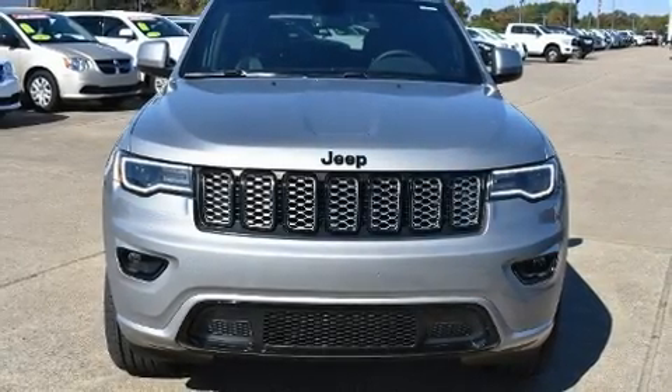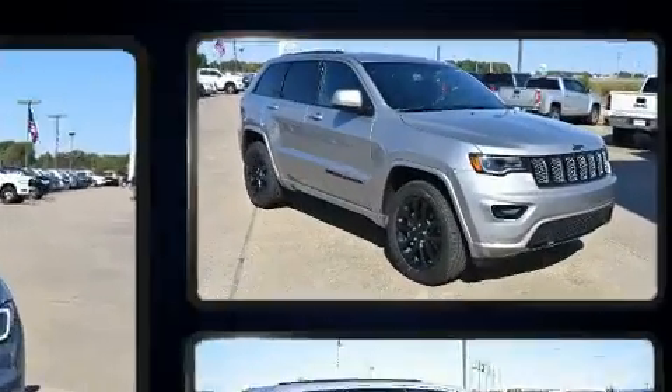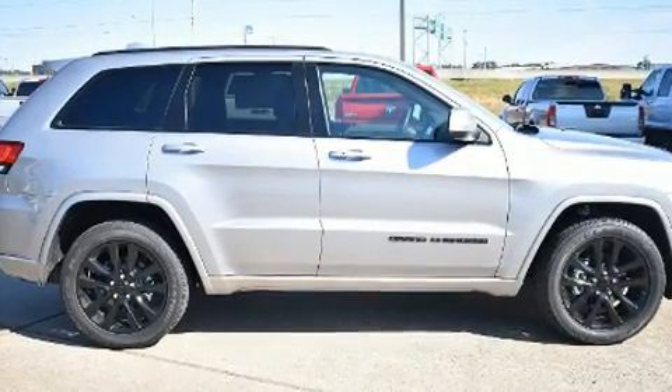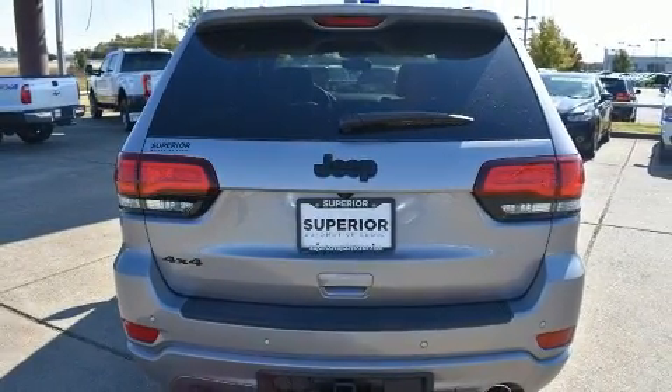You can expect a lot from the 2020 Jeep Grand Cherokee. It features an automatic transmission, four-wheel drive, and a refined six-cylinder engine. Top features include a split folding rear seat, one-touch window functionality, a built-in garage door transmitter, and automatic temperature control.